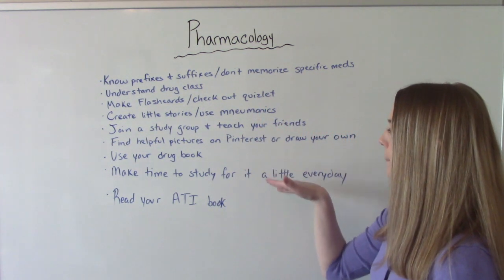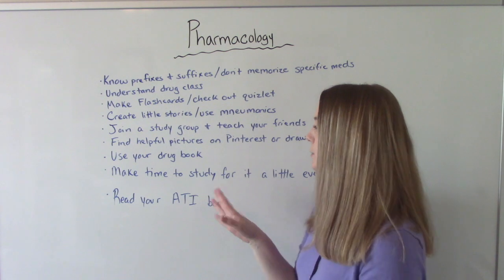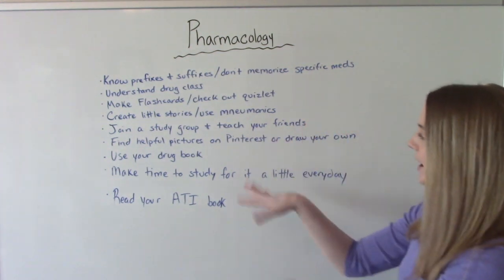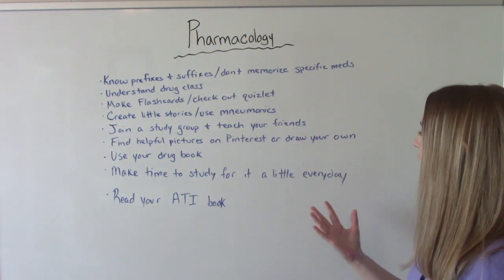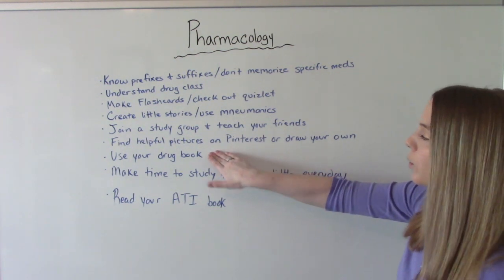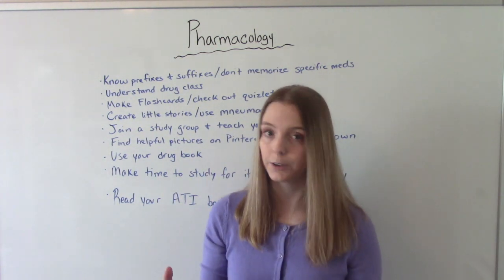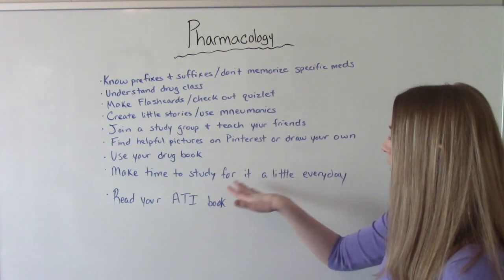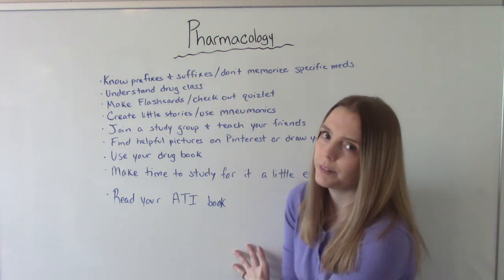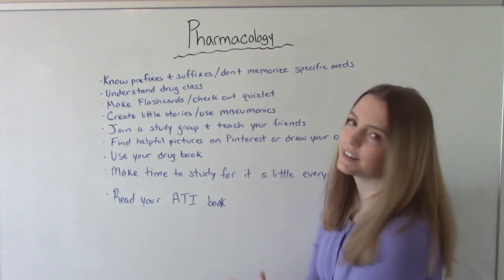Find helpful pictures on Pinterest or draw your own. Pinterest has a lot of really helpful nursing school tips, including cute visuals for medications — find them or make your own, because if you're a visual learner you'll remember it better. Use your drug book or drug app on your phone, and don't focus solely on the pharmacology textbook. Also, make time to study a little bit every day — this is not a class where you can cram the night before.